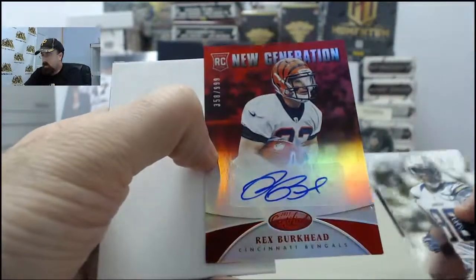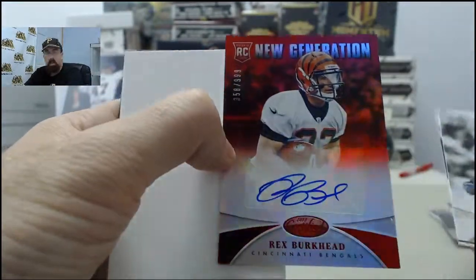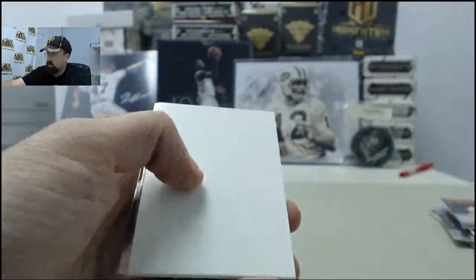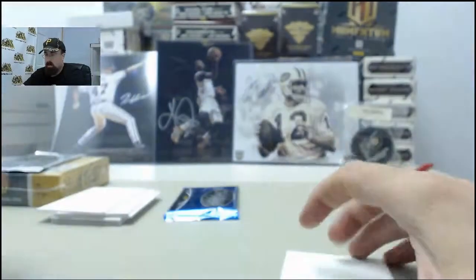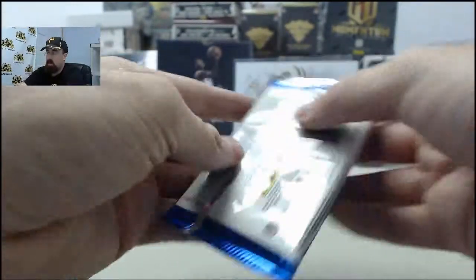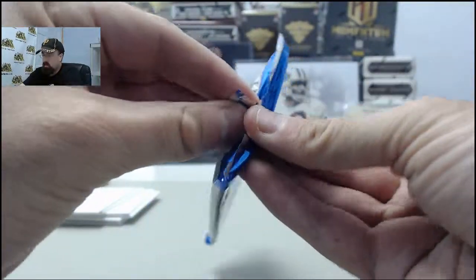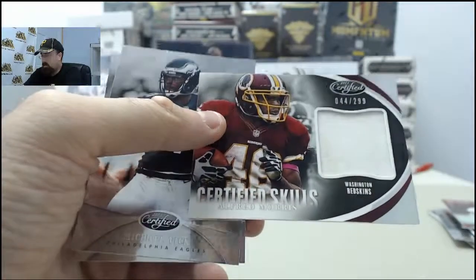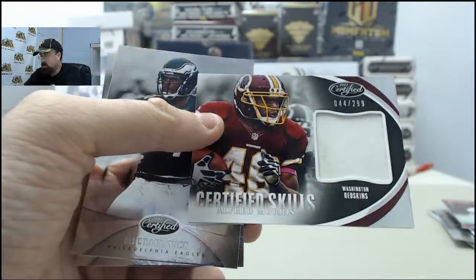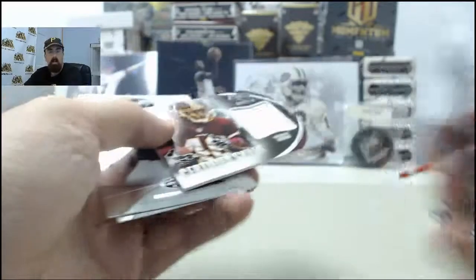Rex Burkhead on the New Generation autograph, 358 of 999 on the autograph. And final pack here for Matt E. — this is going to be an Alfred Morris Certified Skills, 44 of 299 on the jersey.